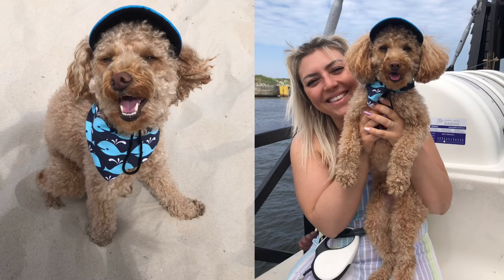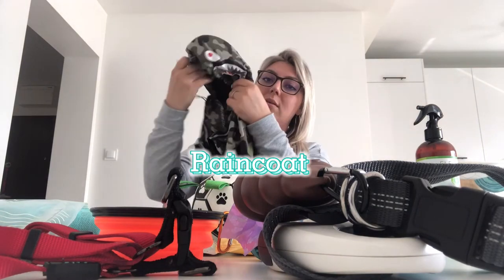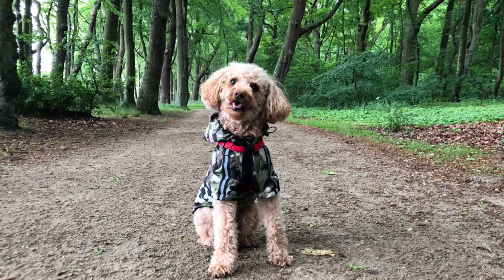For the beach I also like to bring his little hat — he looks so cute in it. Last but not least, I always check the weather, and if there's overcast or rain in the forecast, I pack his little rain jacket. He looks super adorable in it too. We're actually going on a day adventure, so let's pack it up!